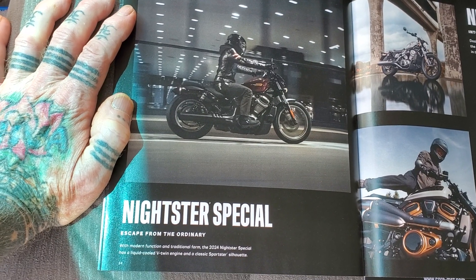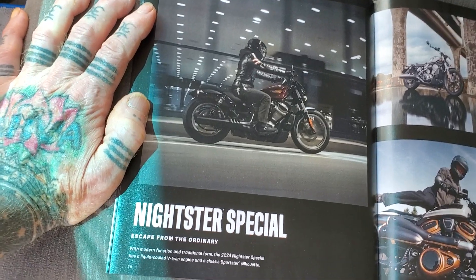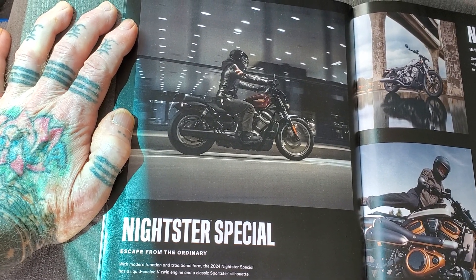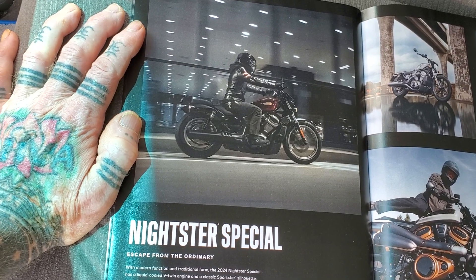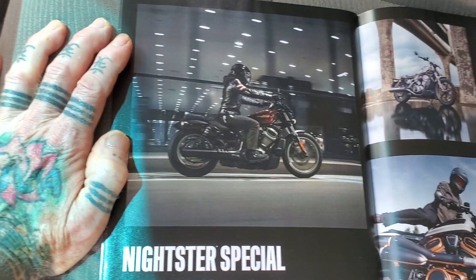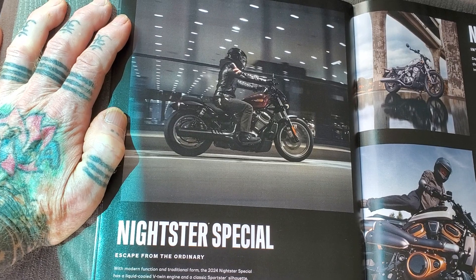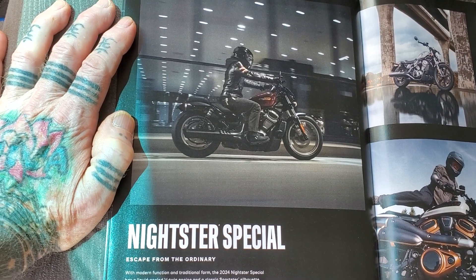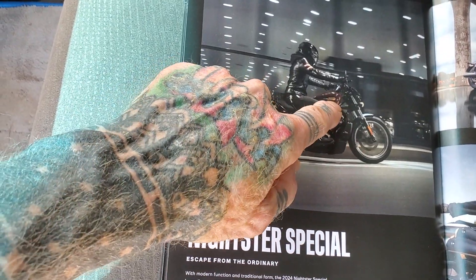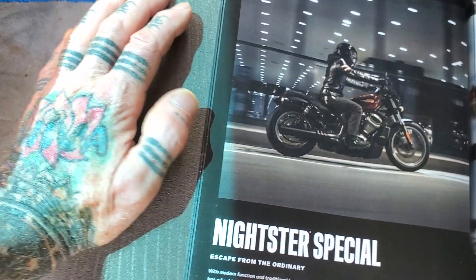They had a dual-purpose Harley — I forget what they call it — and then one with bags and fairing, a silver one I really liked, in the 1200 series or whatever. I'm all new to this, but I really fell in love with this Nightster. The one I was looking at is all black instead of the red or burgundy.